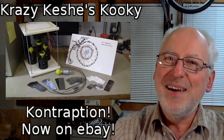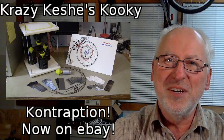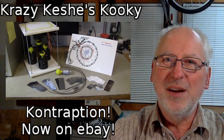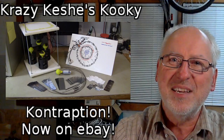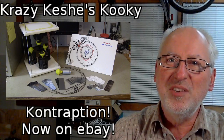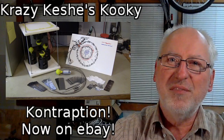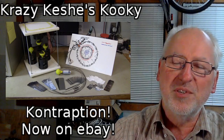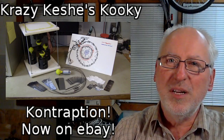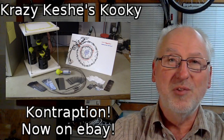My eBay auction for Crazy Cash's Kooky Contraption is still going on. There is one active bid on it so far. If you'd like to own a piece of quack science history, be sure to get your bids in now — when it's gone, it's gone. Bidding ends tomorrow, Saturday, February 13th at 4 p.m. Eastern, 1 p.m. Pacific, 9 p.m. Greenwich Mean Time, and 10 p.m. Central European Time. Don't miss out.